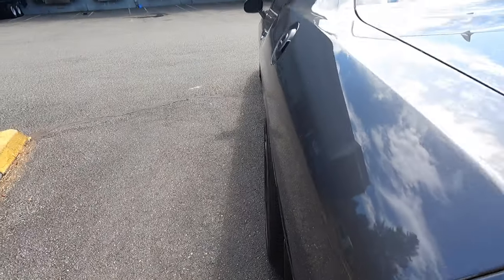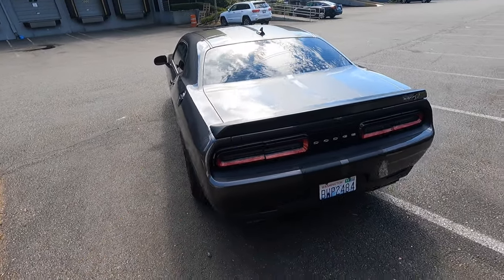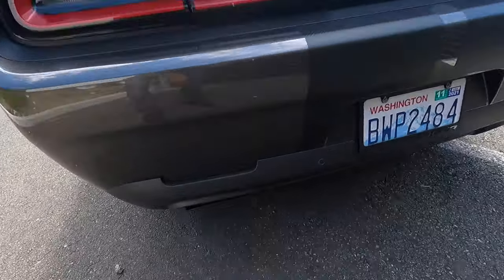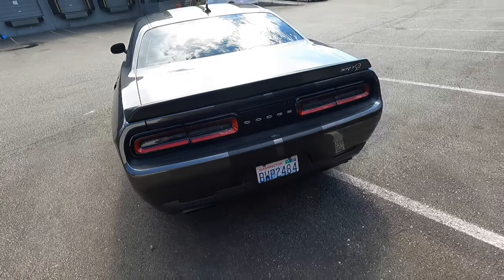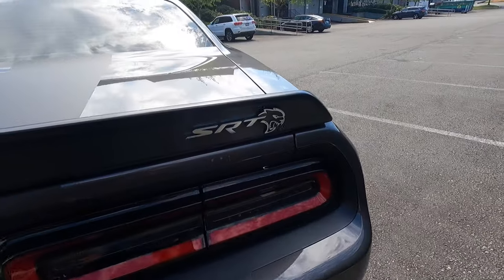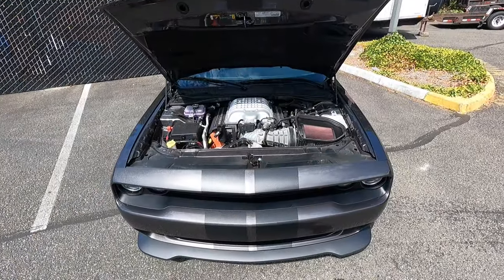That aggressive stance is because the wheels stick out, giving it a nice look. This color is called Granite Pearl Coat if I'm not mistaken. Hellcats have black painted exhaust tips — we'll get a little exhaust clip in a minute. But yeah, this thing just looks super nice. 'SRT Hellcat' in the back — definitely loving it.